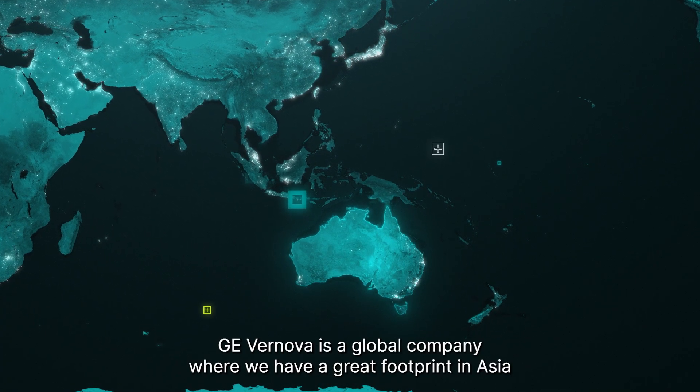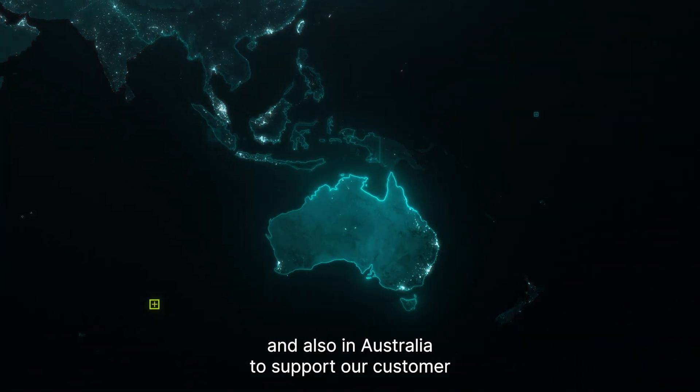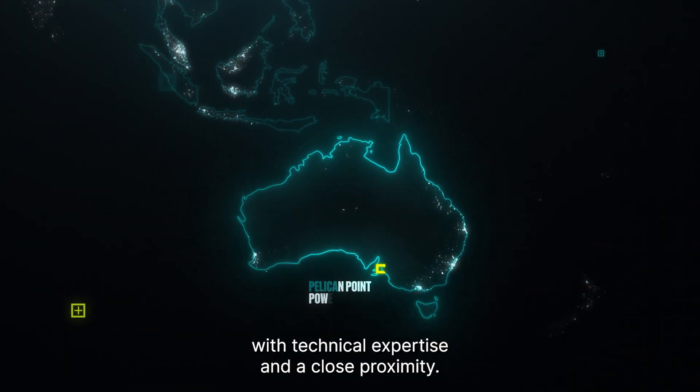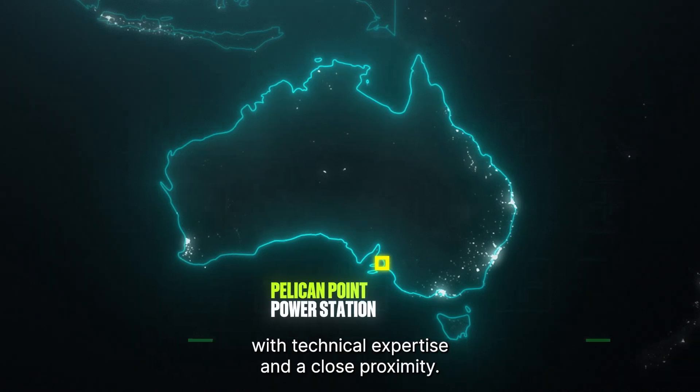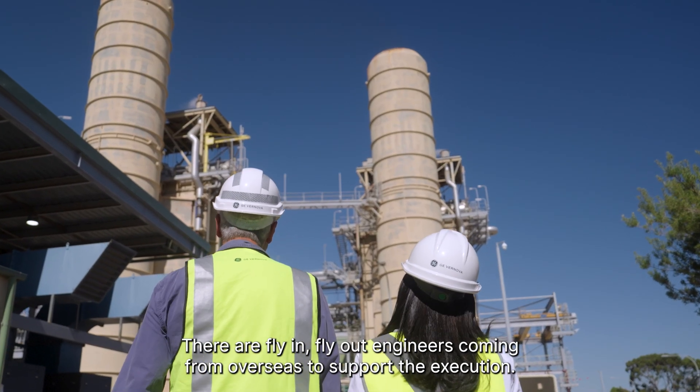GE Vernova is a global company with a great footprint in Asia and also in Australia to support our customers with technical expertise at close proximity. There are fly-in fly-out engineers coming from overseas to support the execution.